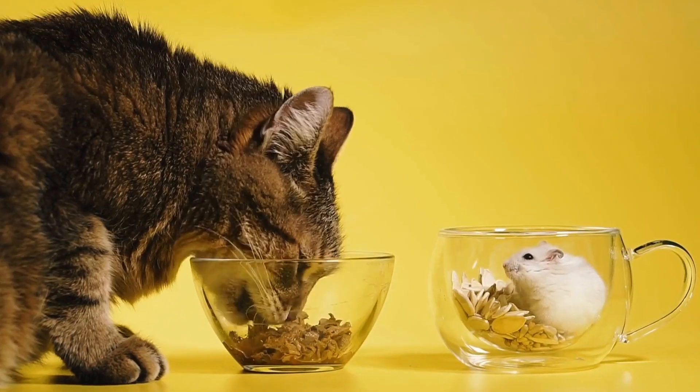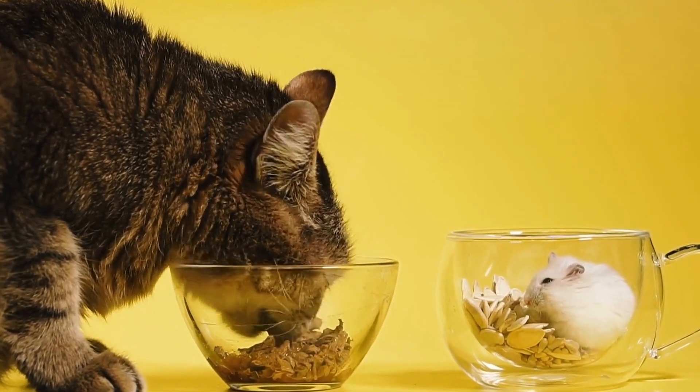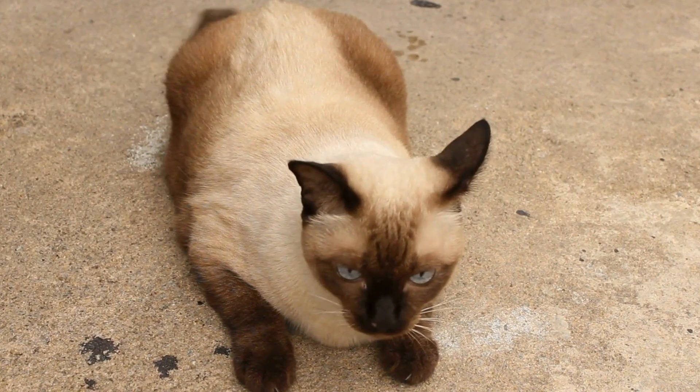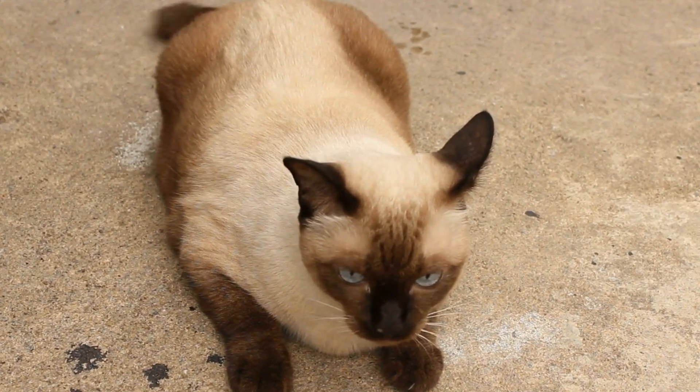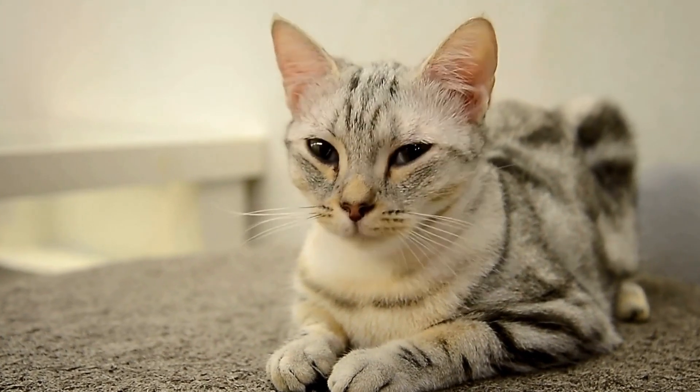1. Regular grooming. Proper grooming helps maintain a healthy coat and skin. Regular brushing removes loose hair and prevents matting, which can contribute to skin irritation and allergies. Use a cat-specific brush or comb to keep their fur clean and tangle-free.